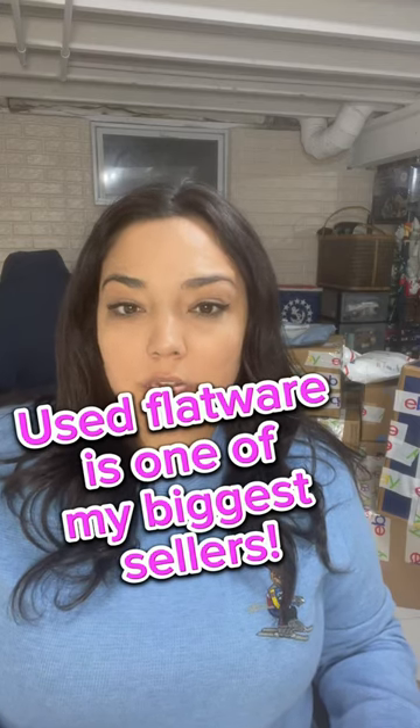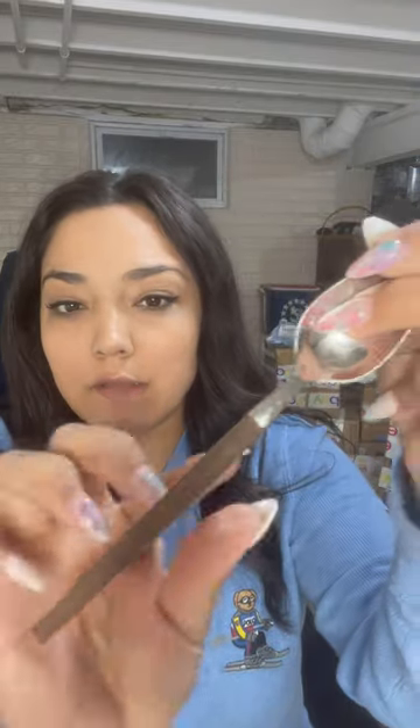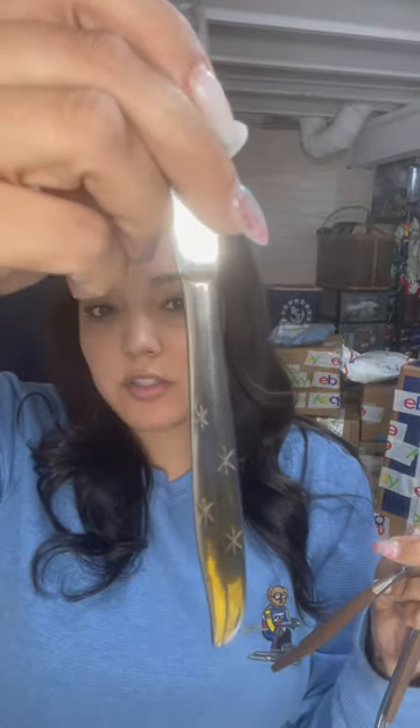I sold $150 in flatware in the last 48 hours, and this is what I look for when I pick up flatware. My number one seller is anything mid-century modern. I'm looking for a teak handle or this shaped handle with a design, and also anything with these atomic stars.